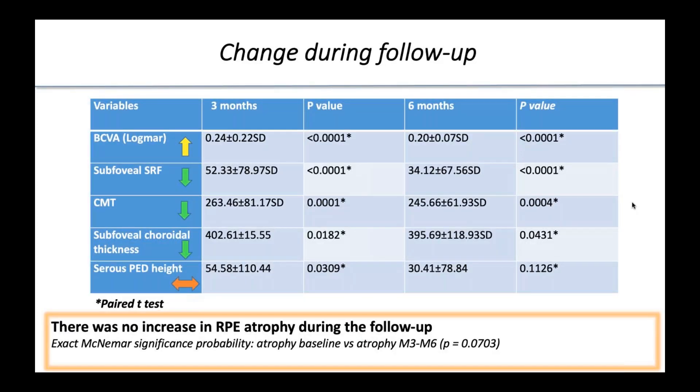These are the changes in variables during follow-up. We obtained a significant increase in best-corrected visual acuity at both 3 and 6 months, and reduction of subretinal fluid at 3 and 6 months. Central macular thickness decreased significantly, and subfoveal choroidal thickness also decreased significantly at 3 and 6 months. There was no increase in epithelial atrophy during the follow-up.